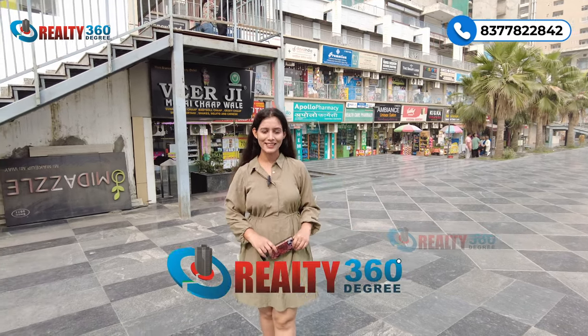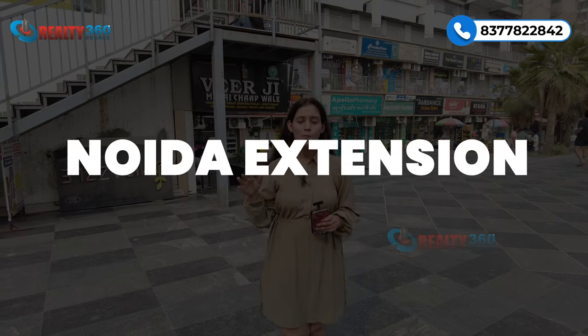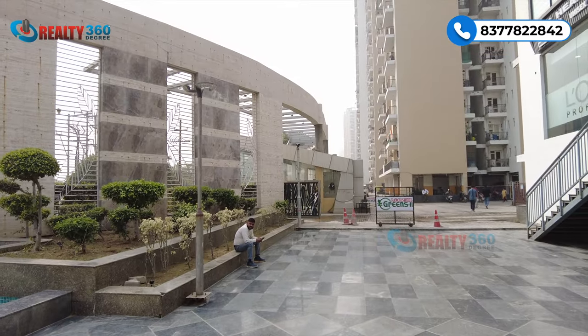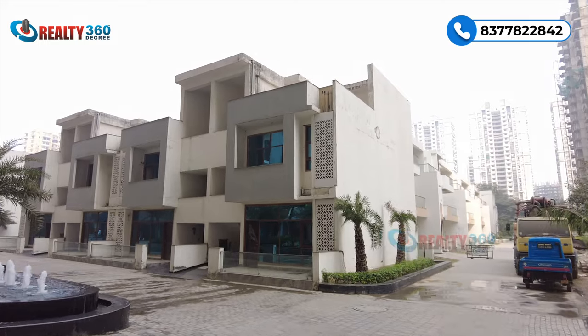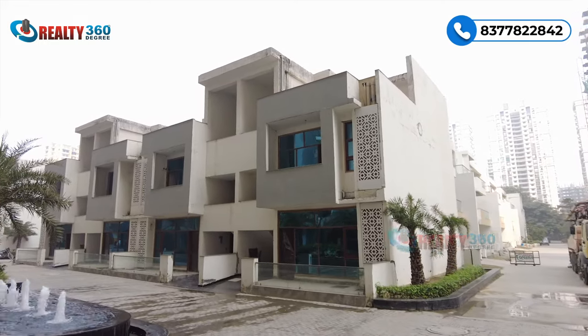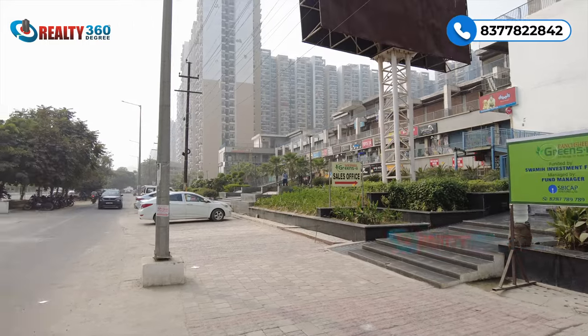Hello everyone, welcome back to our channel Reality 360 Degrees. This is Jolly Yadav, your property advisor. Aaj ki is property video mein main aap sabhi ko lekar aayi hoon Sector 16B Noida Extension mein Puncheel Greens 2 par, jo ki ek township hai. Is project mein under construction aur ready to move in dono categories mein apartments aur villas milte hain. SBI funded project hai, registry ka koi bhi issue nahi hai. Is video mein aaj hum Puncheel Greens 2 cover karne wale hain.